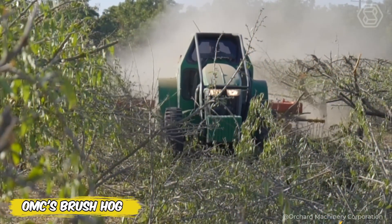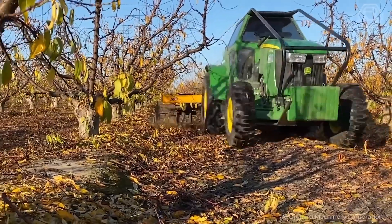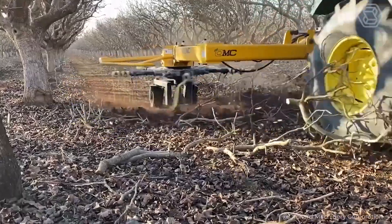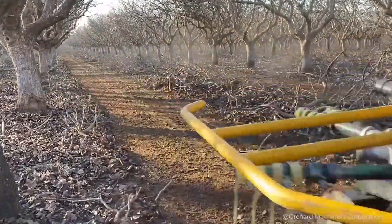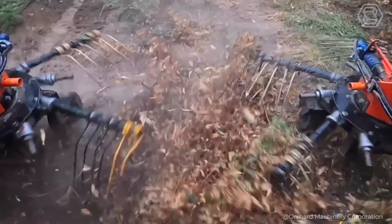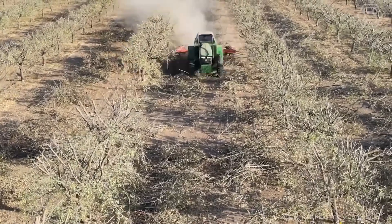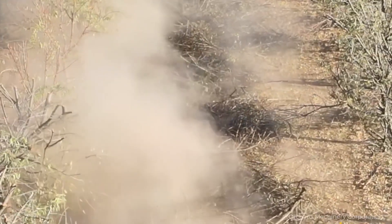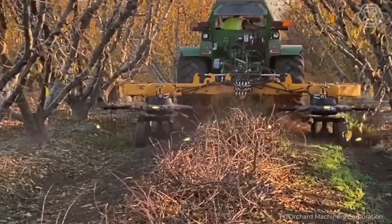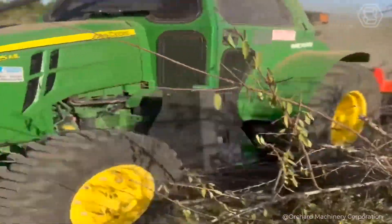OMC's Brush Hog is the latest mechanized solution for labor-intensive garden operations, in this case cleaning up after hedging or fertilizing. This center feed rake on a three-point linkage is equipped with two hydraulic motors for powerful raking of even heavy branches, with a working width adjustable up to 26 feet. Equipped with four roller wheels that provide efficient raking with constant ground contact, the Brush Hog hydraulically folds and locks for easy and safe transportation when finished.